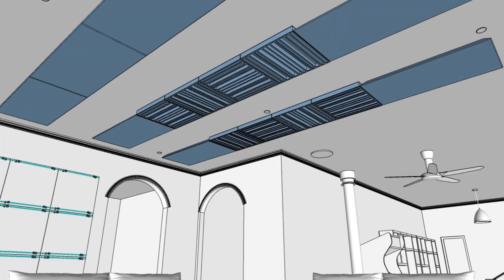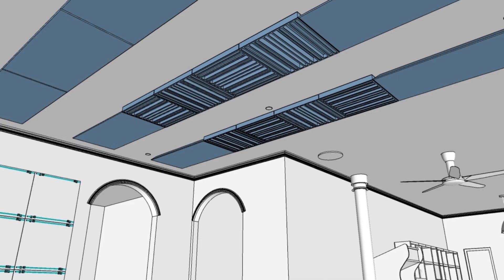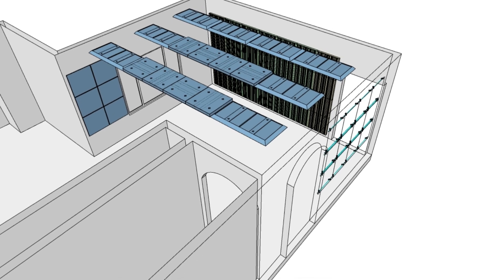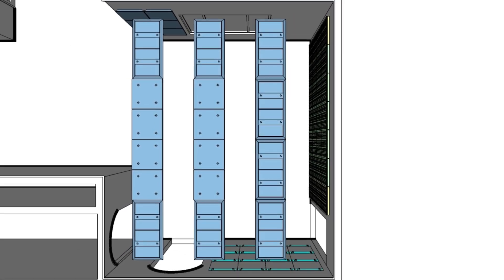Ceiling treatment showing the strategic positioning of absorber and diffuser panels to address early reflections and enhance stereo imaging. The isometric and elevation view highlight the integration of acoustic elements within the room, offering a three-dimensional perspective of the design strategy.